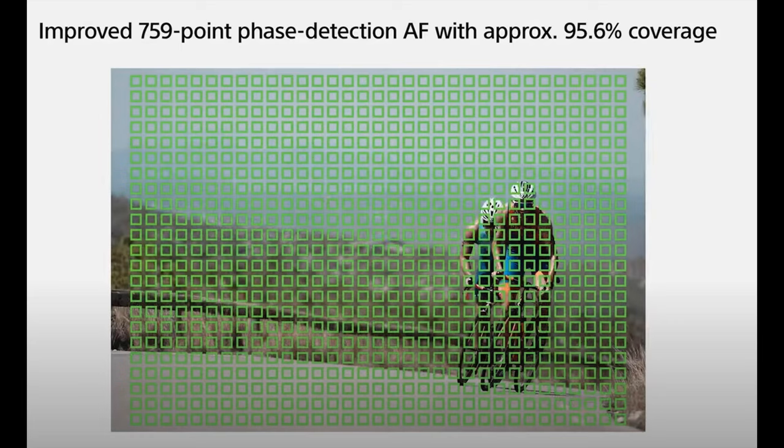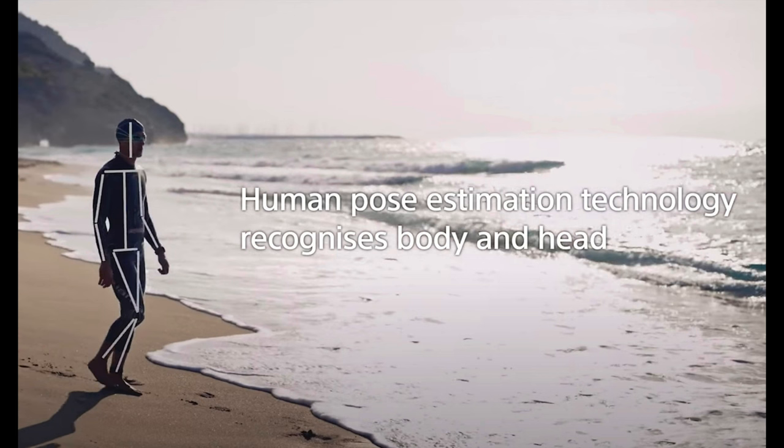Let's talk autofocus. The autofocus has 759 points covering 95.6% of the viewfinder with phase detect. You'll be able to move those focus points where you really want and narrow things down, with coverage across pretty much the full sensor so you're never going to miss a shot. It also focuses really well in low light, down to minus 5 EV.